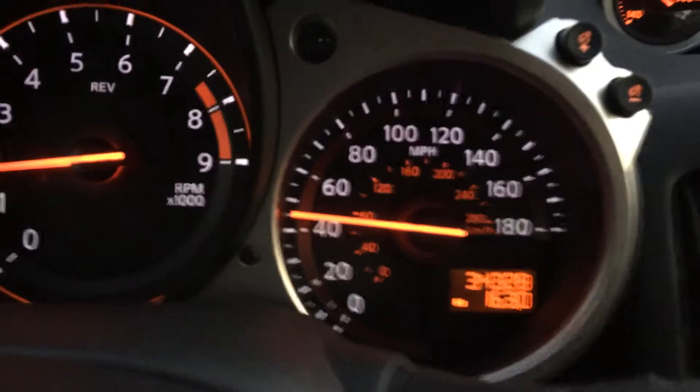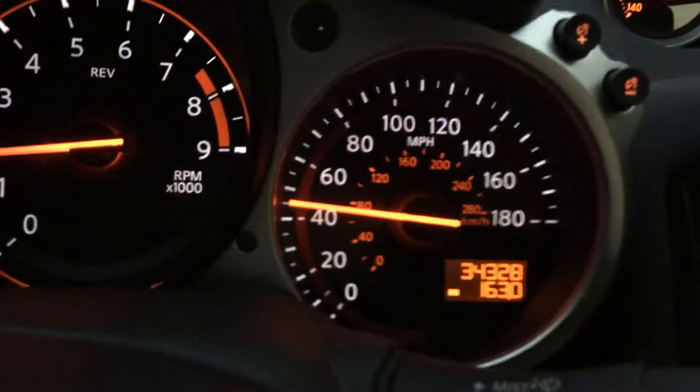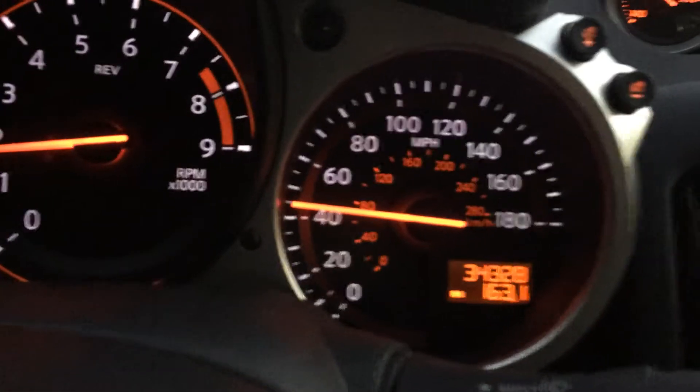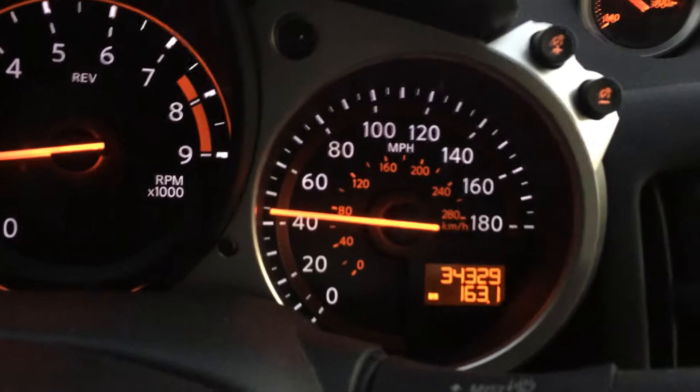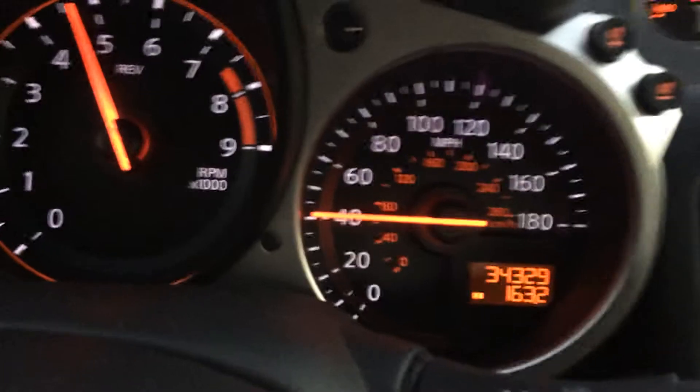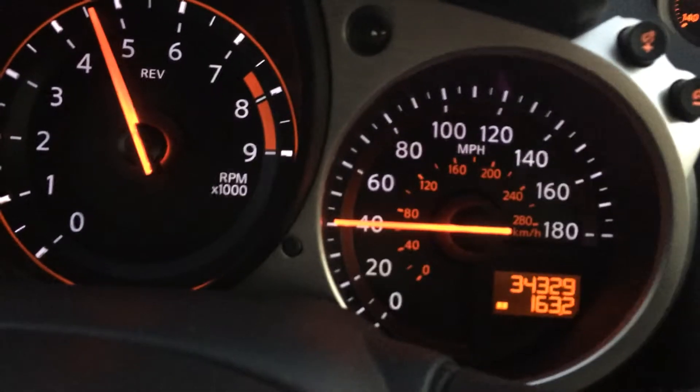Now this is a 55 mile an hour speed limit here, so I'm going to try and hold that. But here's the catch — most furnaces are either on or they're off, so it doesn't have a gas pedal like this. So it's going to be kind of jerky. I'm going to put this thing in second gear and try to hold 55, but on and off.